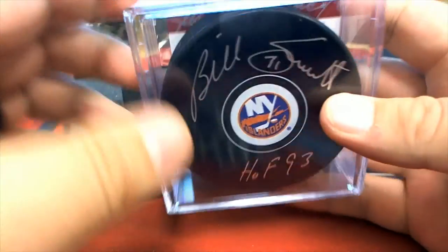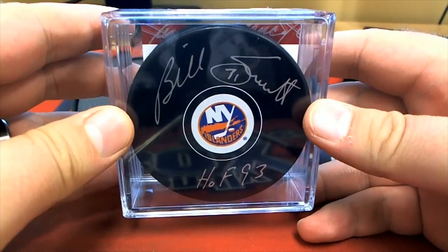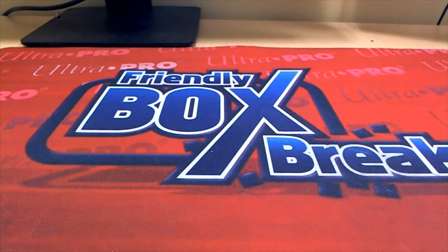And letter S. Here you go — Ted K., that is you, good sir. Autographed Islander's Puck. That's a beauty. I like it. Excellent. Hit Parade Autographed Platinum Hockey, that was number 101. Thanks for joining.